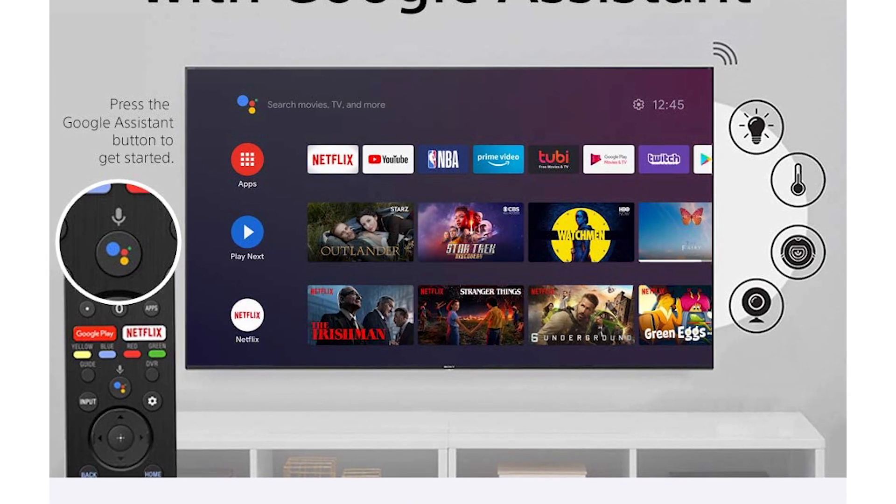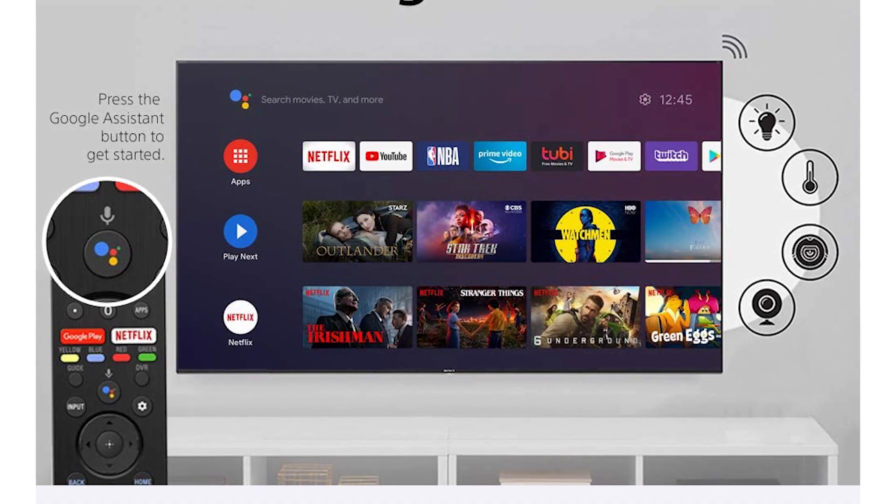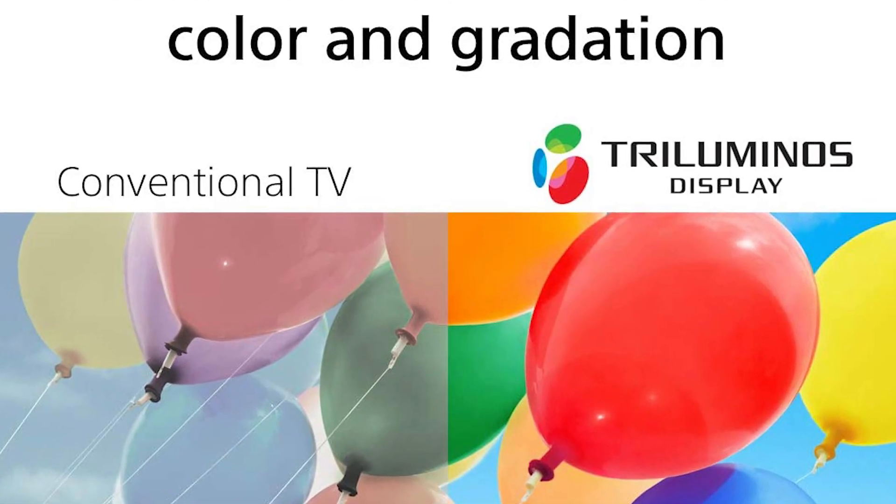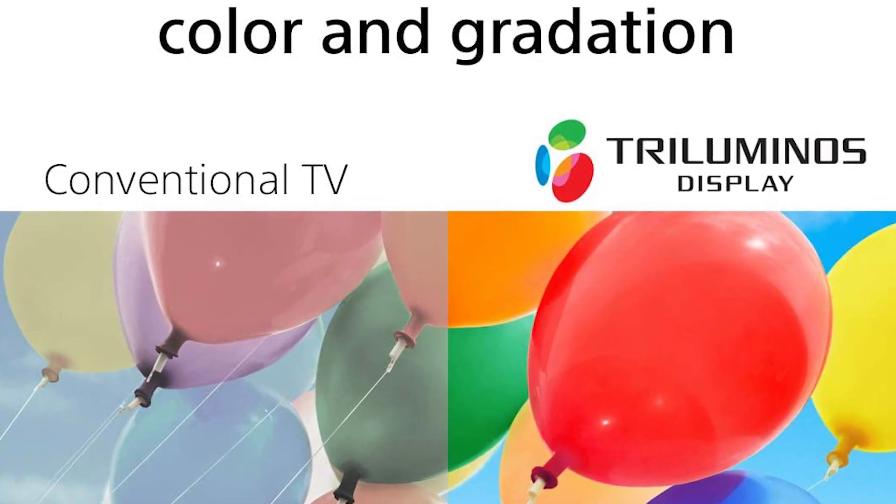Grab the Sony Smart TV for yourself and your family for daily entertainment and family time. For more details and a buying guide, please visit the link given in the description.